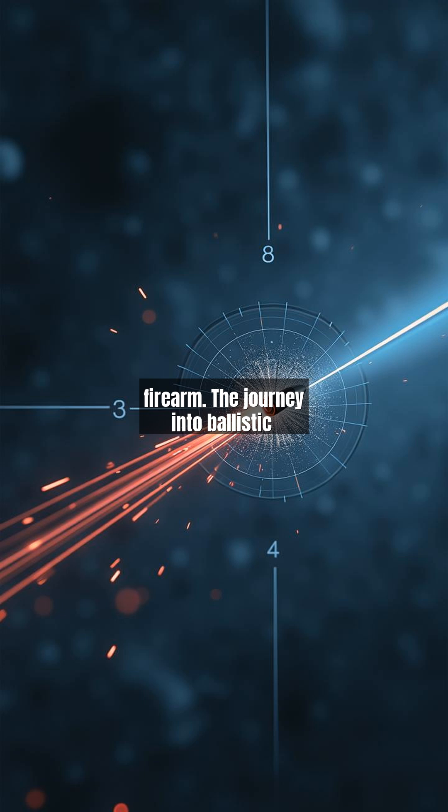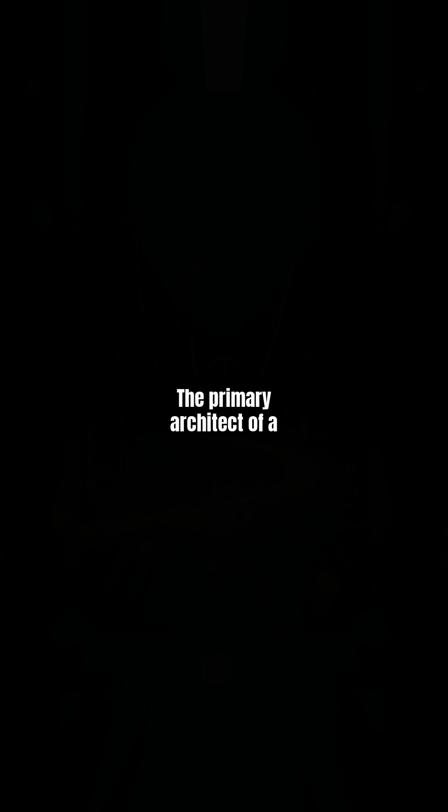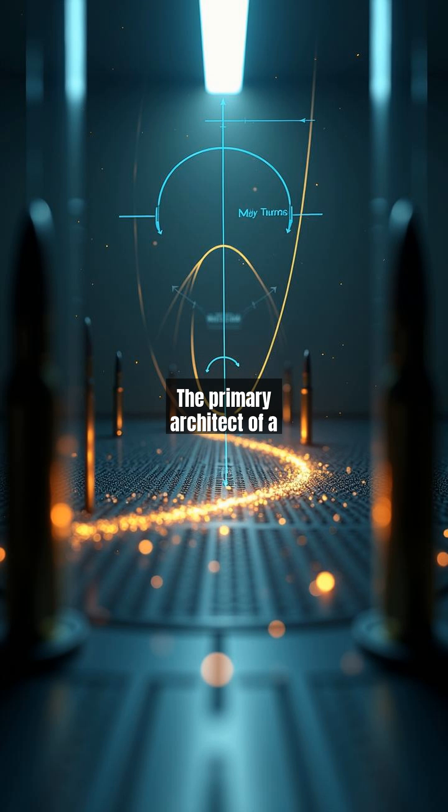The journey into ballistic science begins by shattering this fundamental myth. The primary architect of a bullet's curve is gravity. From the millisecond it exits the barrel, Earth's gravitational acceleration — 9.8 m/s² — pulls the bullet downward. Through vacuum chamber experiments, we demonstrate how gravity alone creates a perfect parabolic arc.